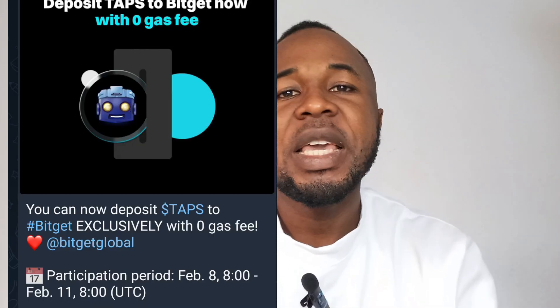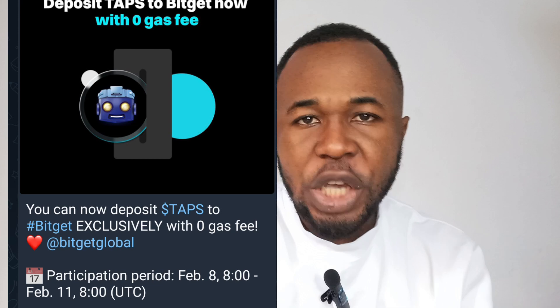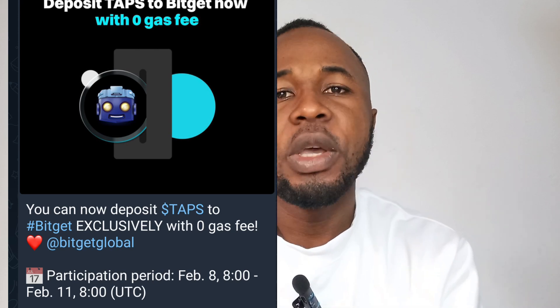Tapswap update. Tapswap just announced a centralized exchange where you can deposit your Taps. The announced centralized exchange is BitGate Exchange.